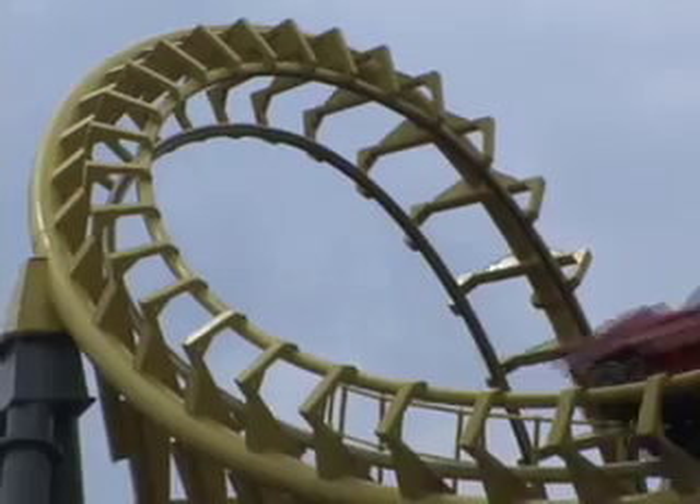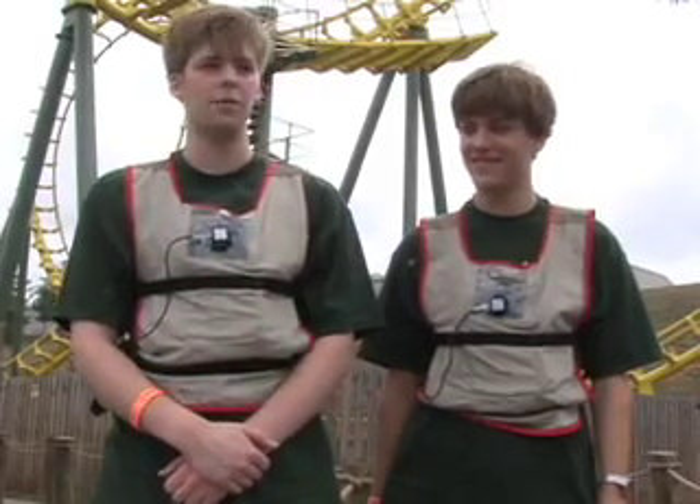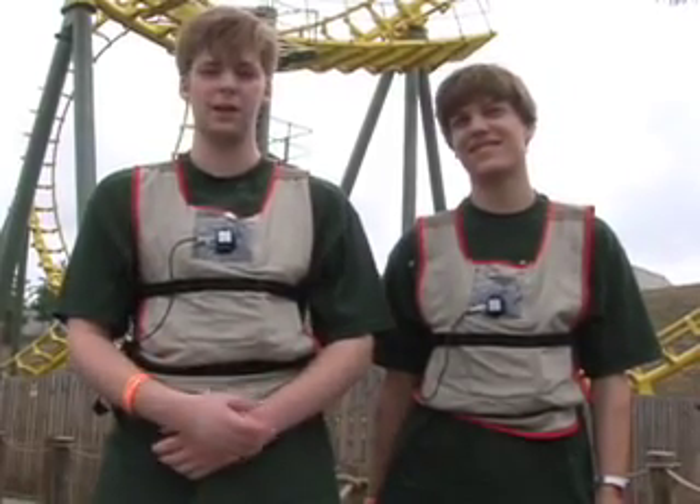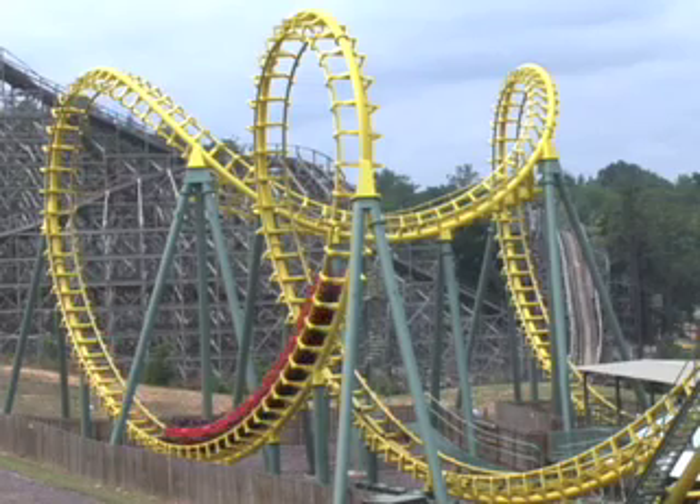So there are two sets of data. I'm Brandon Kirkland, and this little box that I'm wearing right here is an accelerometer. It measures the acceleration in three directions — both forward, backward, left, right, and up and down.